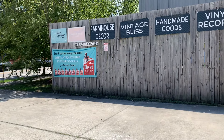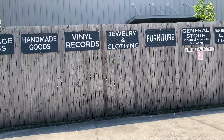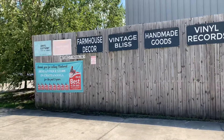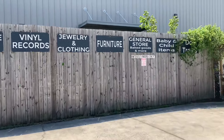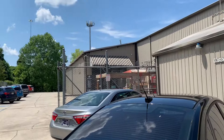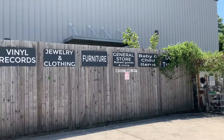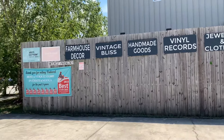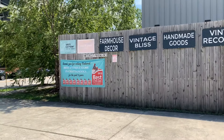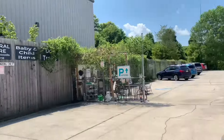Hey everybody, Fat Bird Finds here, this is Laura. I'm making a quick stop in Chattanooga on a road trip to Savannah, but I have to figure in at least one vintage stop. I chose what they call the best antique store in Chattanooga — that's what the sign says — so let's go in and see what we can find. I'm excited!